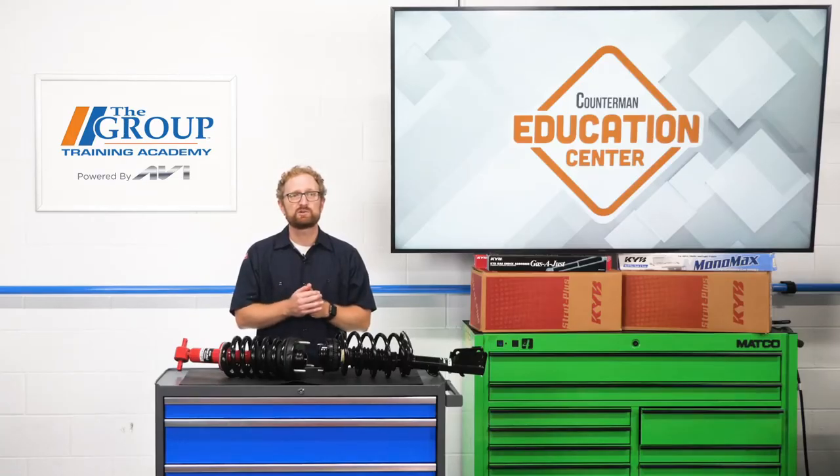The choice that's a few dollars more isn't really premium — it's just correct. In this case, correct means a shock or strut that's designed, built, and tested to OEM quality standards, and one that will restore the vehicle to its original performance, handling, and control capabilities. I'm Josh Cable. Thanks for watching.